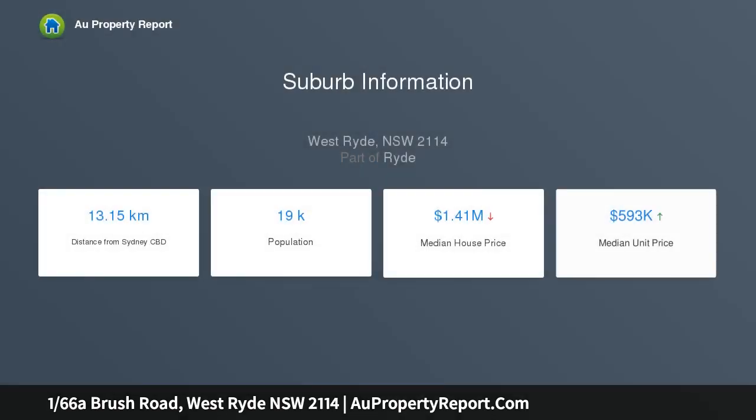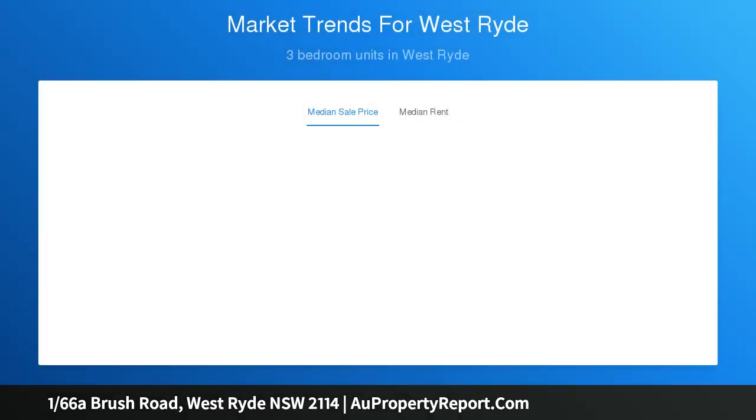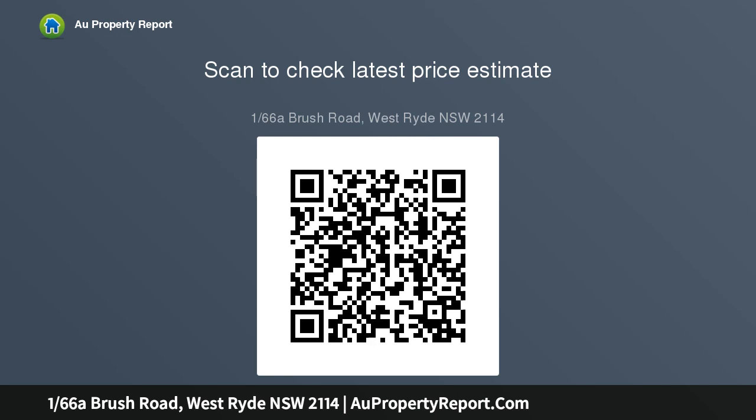Three bedrooms, two bathrooms, two parking. Open home Saturday 10:00 AM to 10:30 AM or by appointment. This three bedroom freestanding brick family residence boasts unique architectural features and offers potential to renovate and capitalise on a fantastic quiet location, or simply move in and enjoy as is.